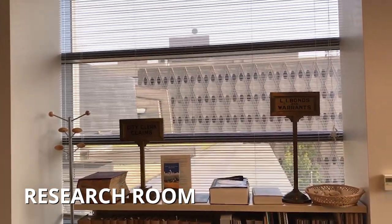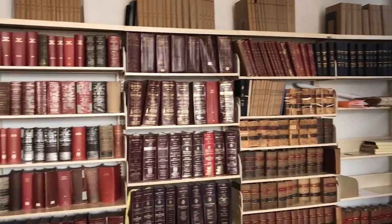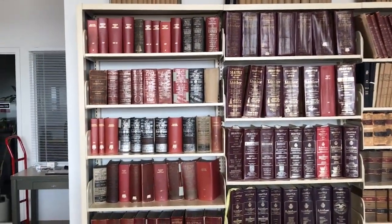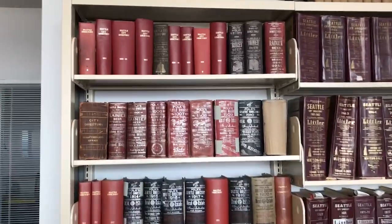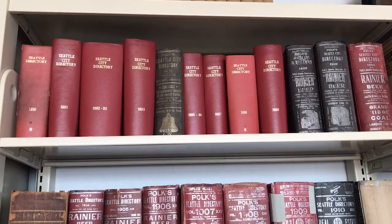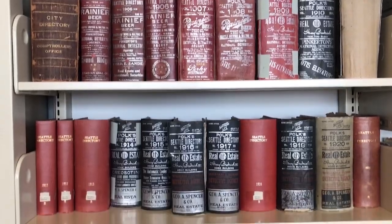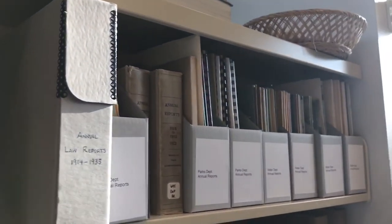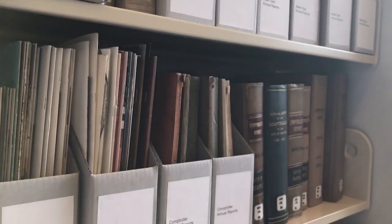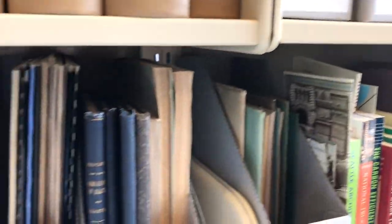For example, the research room holds our collection of Seattle City directories. The directories are kind of like early phone books, but with a lot more detail and information — they're really great resources for researching individuals and businesses in Seattle's past. Our collection of directories starts in 1890 and goes up to 1990. You'll also find a small selection of some of our more popular annual reports from city departments like law, parks, city light, and public health. These annual reports can be a great resource for getting an overview of departmental projects and priorities over time.